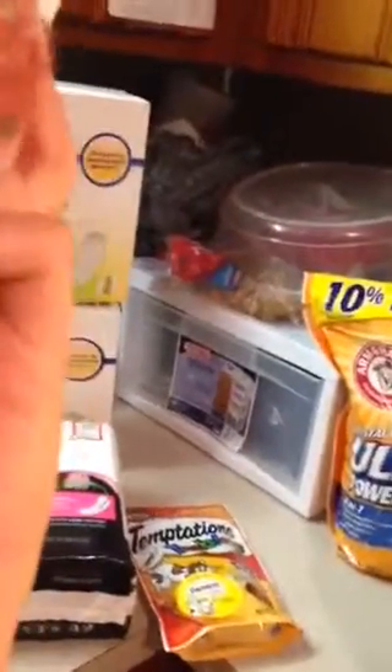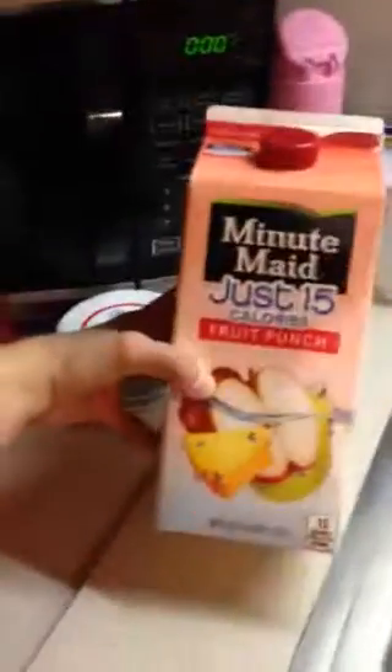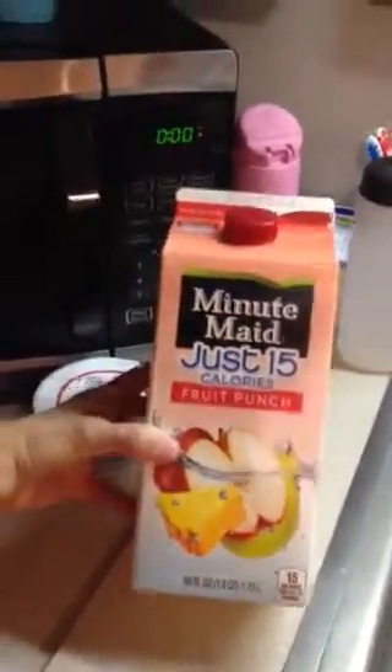I grabbed some headbands that are supposed to be seamless so they don't put pressure on my head, but also keep my hair out of my face. They're really pretty — there's one with flowers, there's a pink one and a white one. And then we've got fruit punch, just 15 calories, for my hubby.